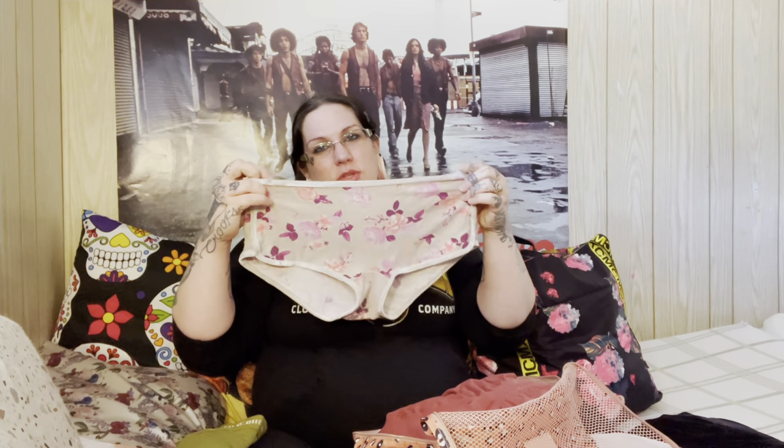They give you really nice giant pads at the hospital, but depending on blood flow you may prefer the period disposable panties I showed earlier or the mesh ones. I always bring boy shorts — sometimes I prefer these, or I want to wear them going home instead of the diaper essentially. I always include two pairs of boy shorts, and I also bring a hair towel for the shower.